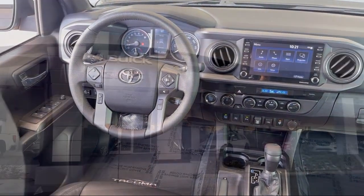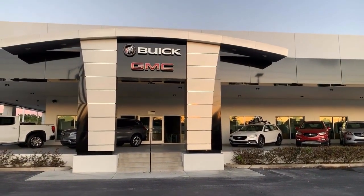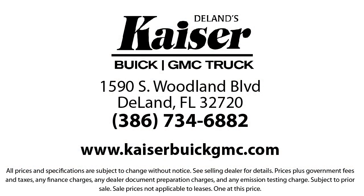Our low pressure, friendly, and knowledgeable staff is eager to help you drive home in a vehicle that is just right for you. So come see us today. Kaiser Buick GMC Truck is located at 1590 South Woodland Boulevard in DeLand.